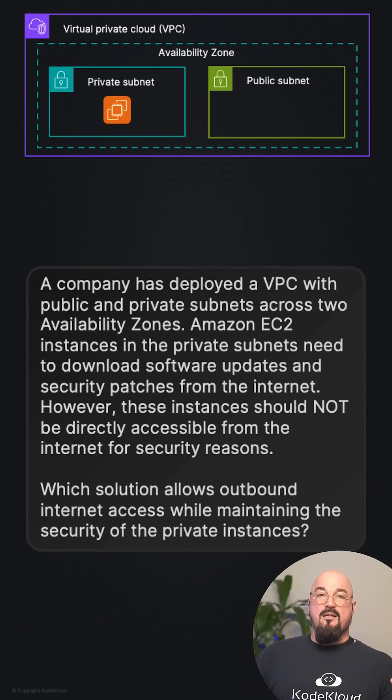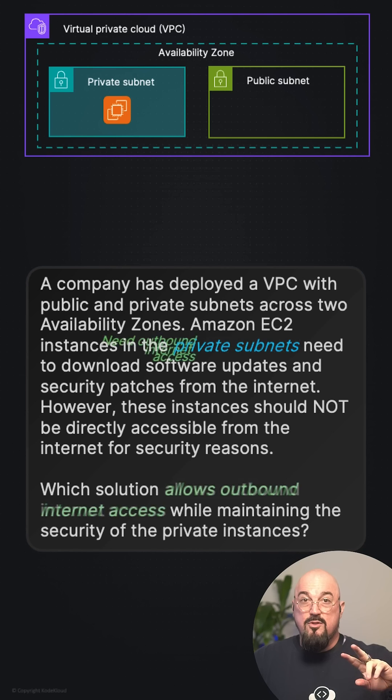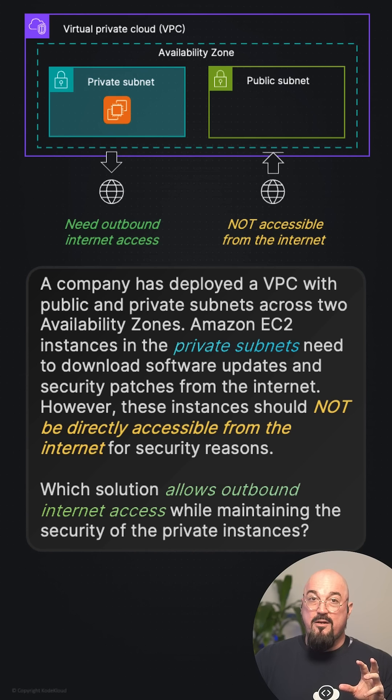Let's identify the key hints. One: private subnets — instances that don't have access to the internet and have no public IPs. Two: I need outbound internet access — this is for updates and patches, so not inbound, just outbound. Three: not accessible from the internet, so no inbound connections allowed.